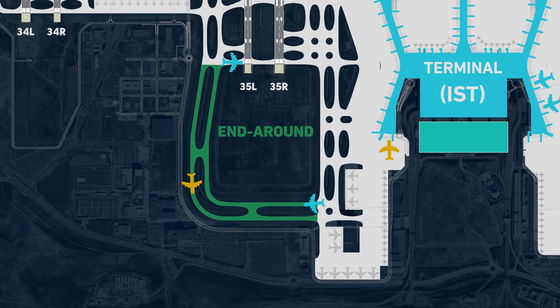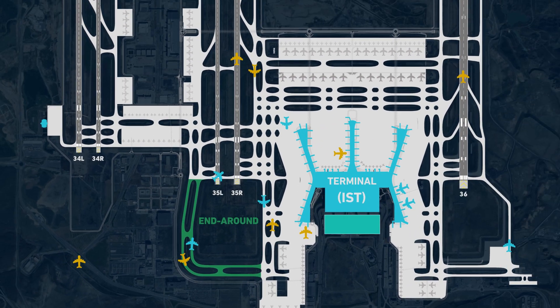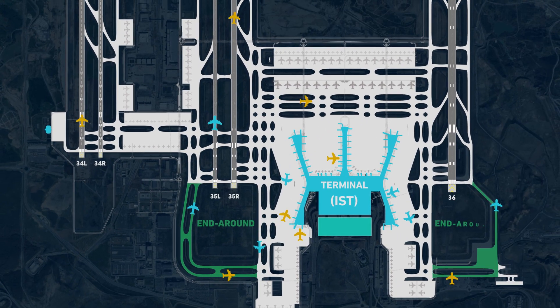Academic studies conducted about Istanbul Airport indicate that arrival delays were reduced by 30% and departure delays were reduced by 60%, thanks to our end-round taxiway system.